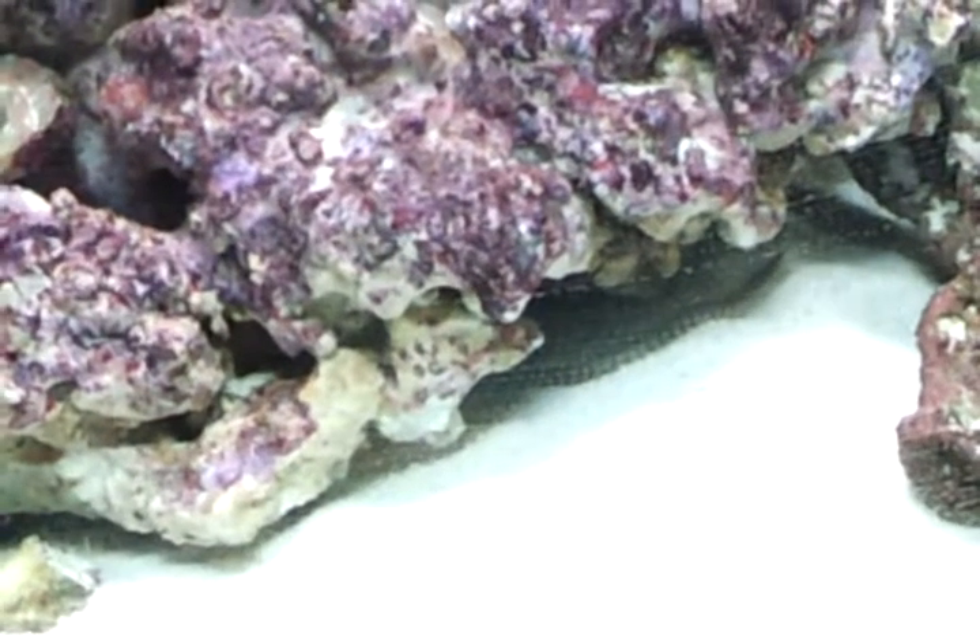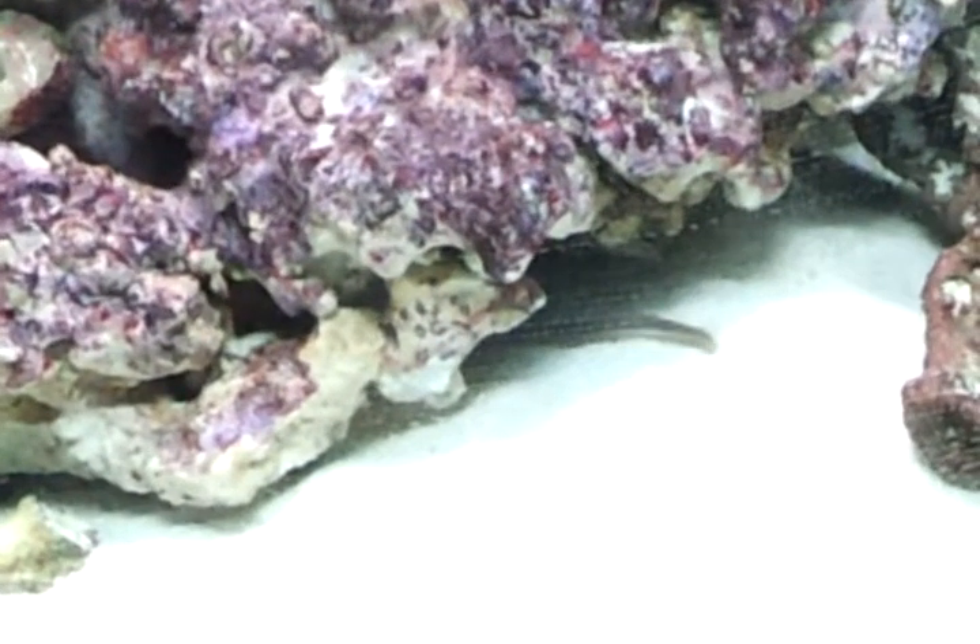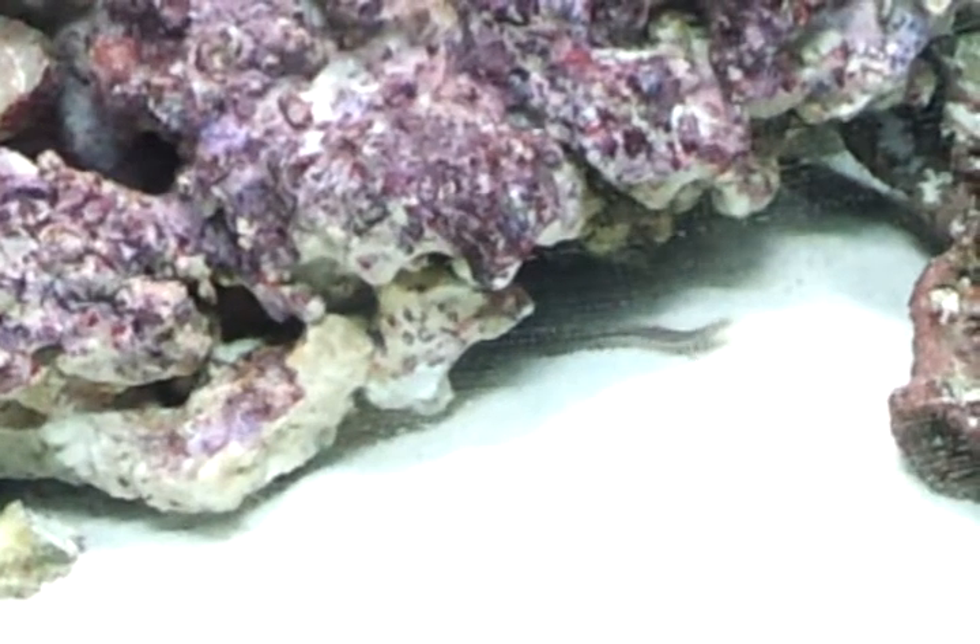And it sure looks like nothing in our tank eats them.